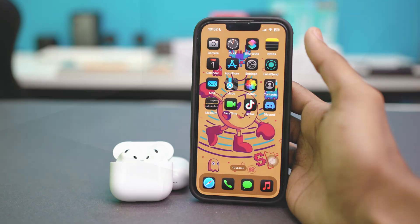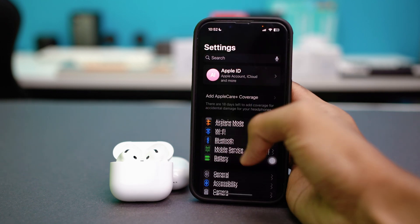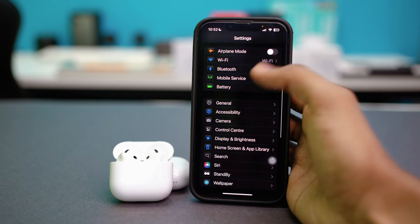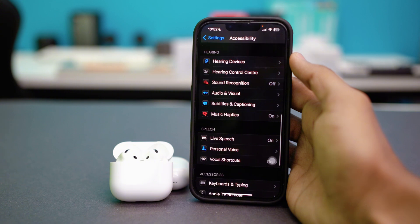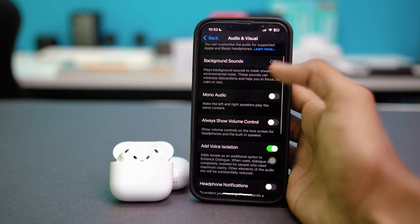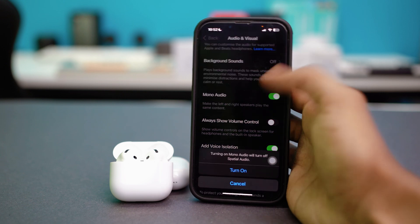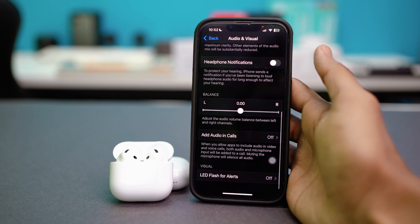Solution 4: Check audio balance. Sometimes the sound is misconfigured in your settings. To check this, open your phone settings, scroll down and tap on Accessibility, then scroll down and find Audio & Visual. Tap on it, scroll down, and toggle on Mono Audio. After it's turned on, scroll down again to the Balance section.